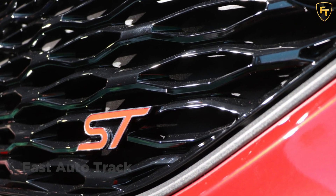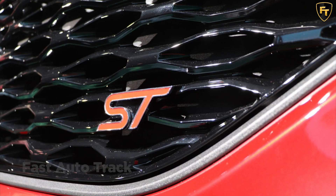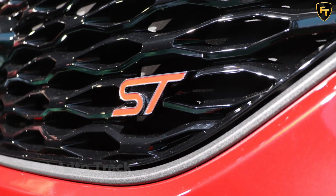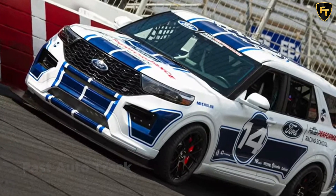Anyone attending this weekend's live event can check out this track-ready SUV at the racing school's live display, located in the middle of Mustang Alley — a massive gathering of over 600 privately-owned Mustangs. Welcome to Detroit, folks.